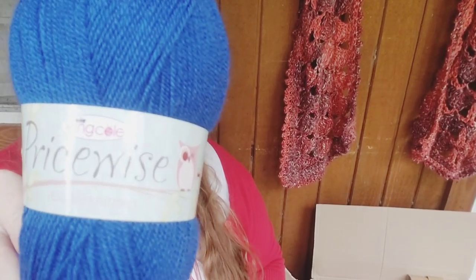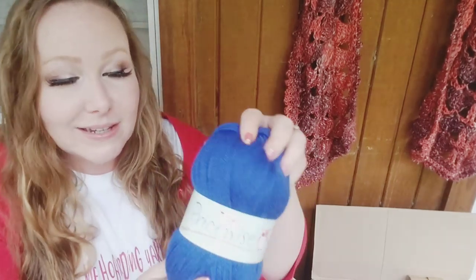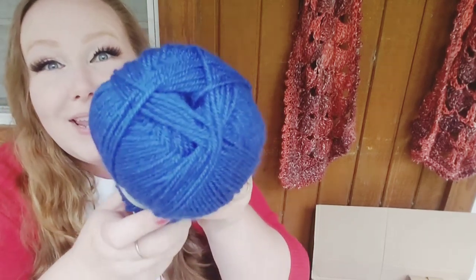Now we have King Cole Pricewise DK. Everything is 100% acrylic — I'll just tell you that right out the gate. It's approximately 320 yards or 290 meters, made in Turkey. This shade is called Royal. Super pretty and soft — I really like this a lot. The King Cole Pricewise is $1.62 for 320 yards. Can't beat that.